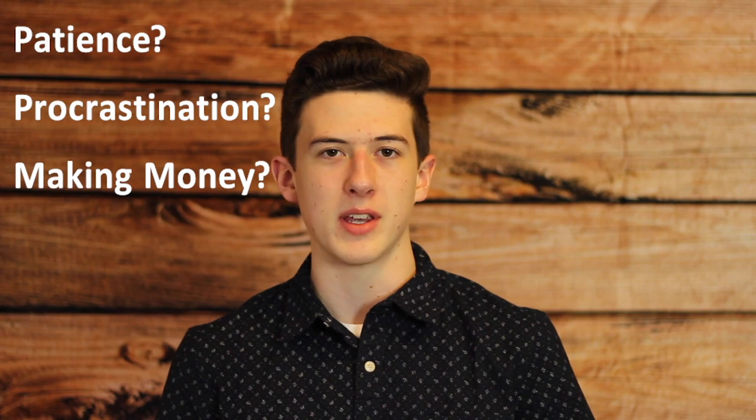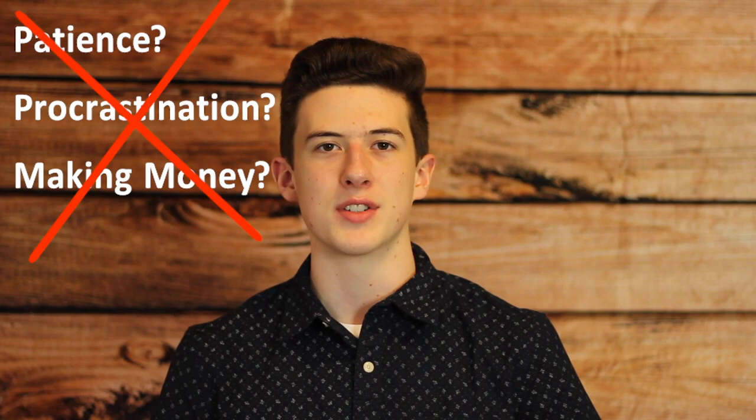I've got a question for you. What's the hardest part about being a funnel builder? Is it patience, procrastination, or making money? The answer is none of these. The real problem is having to get up to walk to your computer to build funnels.